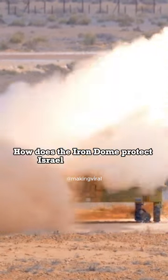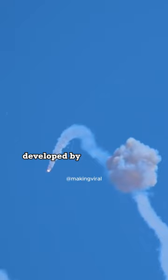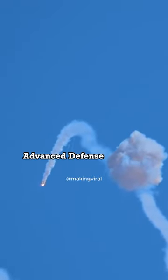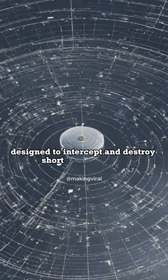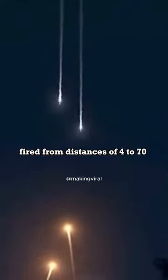How does the Iron Dome protect Israel from missiles? The Iron Dome is a missile defense system developed by Israel's Raphael Advanced Defense Systems, designed to intercept and destroy short-range rockets and artillery shells fired from distances of 4 to 70 kilometers away.